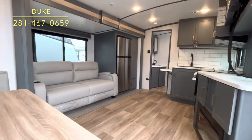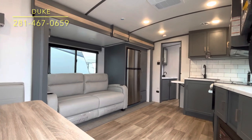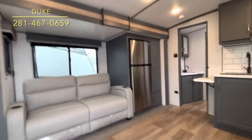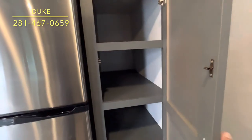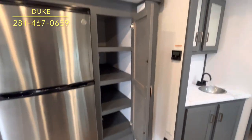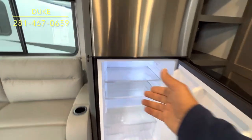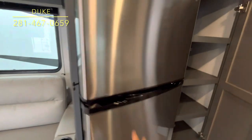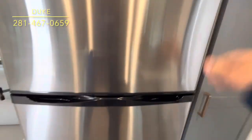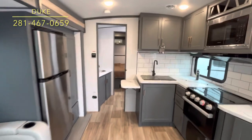Over here you can see that fridge — that's a 12-volt fridge. You keep that running with the lithium batteries and the solar panels, so you don't have to worry about your groceries if you don't have shore power. There's also a big pantry. You can see the fridge is on right now — this unit is not plugged in, we're just running off the batteries, which are staying charged from the solar. This is state of the art.